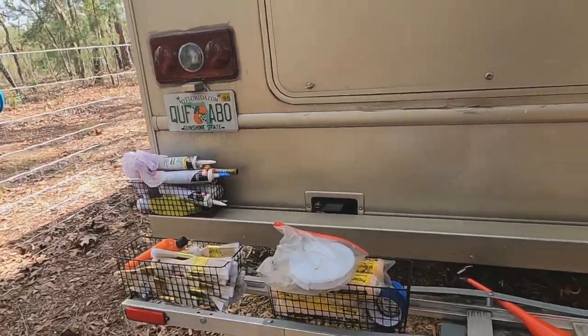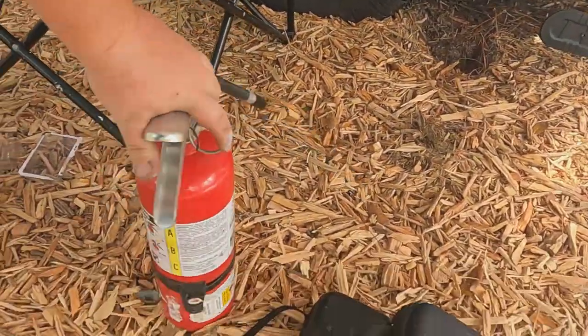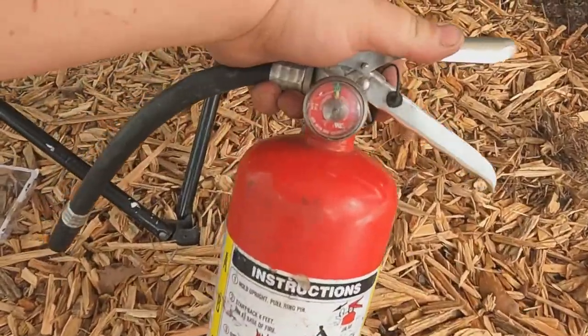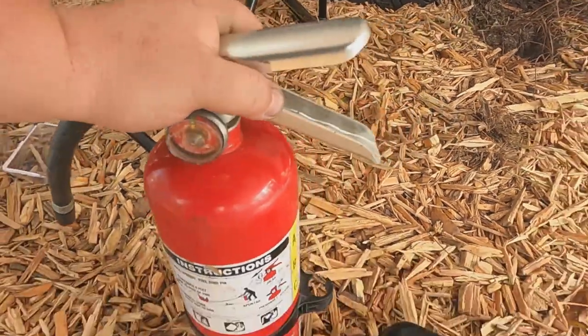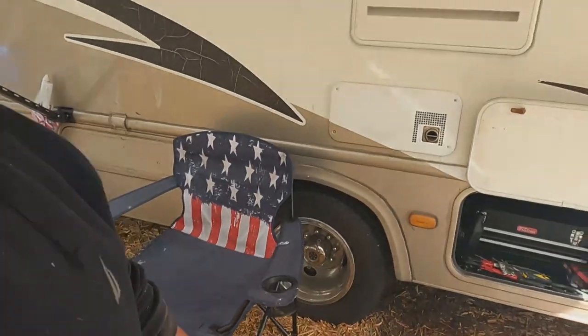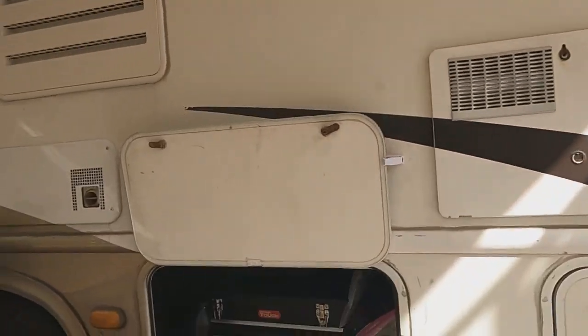Another good thing to have is a fire extinguisher — super important. These do have expiration dates, so check the gauge and make sure it's in the green and good to go. You just never know — these RVs will go up in flames in a matter of seconds. I've seen videos and it's very impressive, so definitely something good to have.